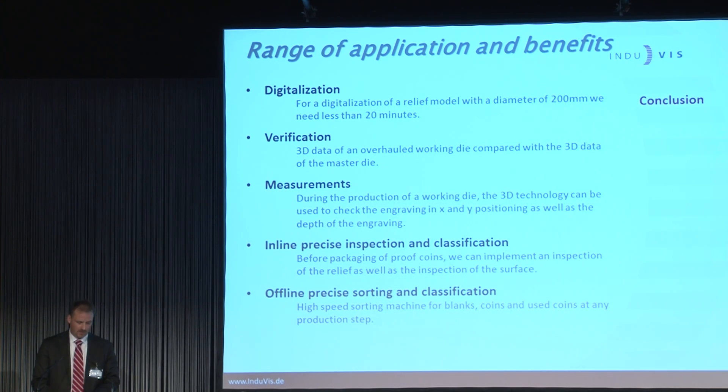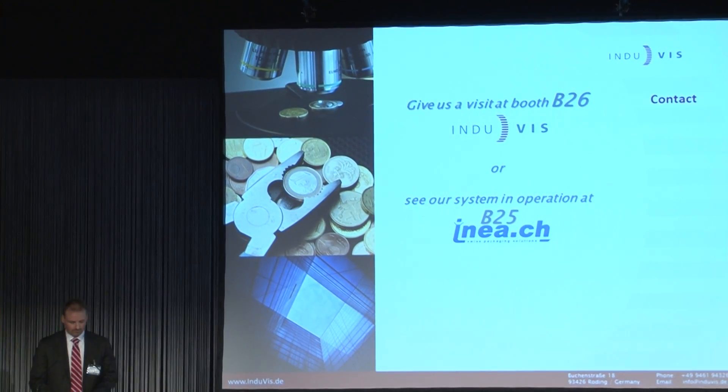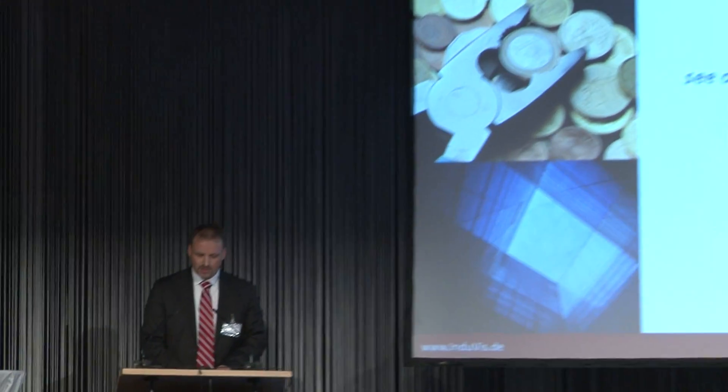We are following our principle KISS: Keep It Simple and Smart. At the end of my presentation, my invitation to you: I don't want to talk only about inspection technology — I would like to invite you to look and feel how simple inspection technology can be. Please visit us at booth B26 to see our 3D digitalization system, or have a look at another application at the booth of company INEA, B25. Thank you for your attention.